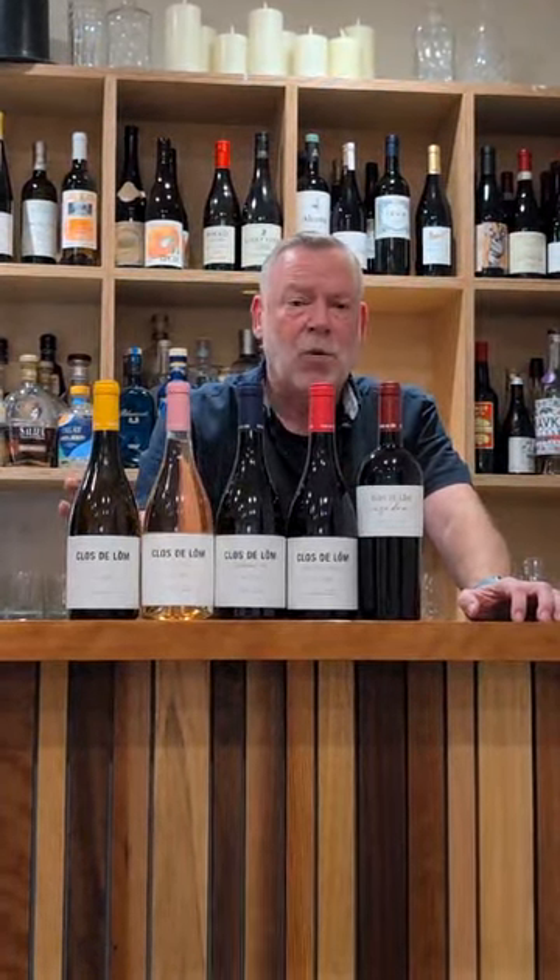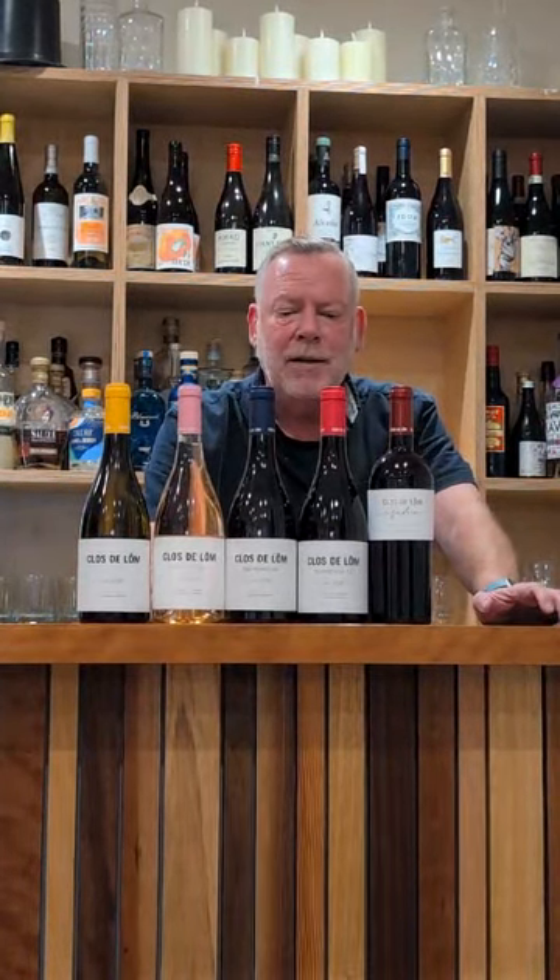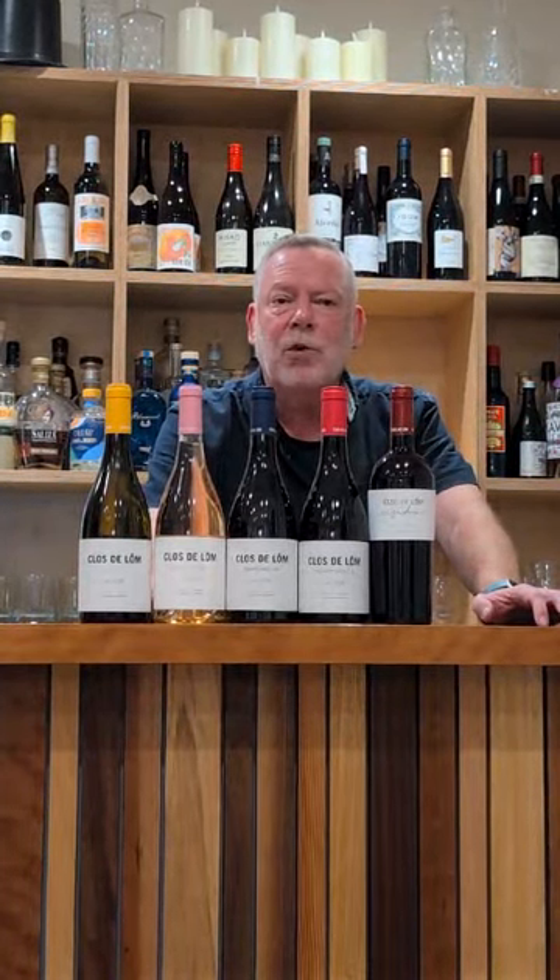We've had great success with these wines, both in the wine bar — which you can see I'm in now — but also in the shop and in mail order. They're very characterful, very well made and well priced, and I think they would do well for most independents. Cheers!